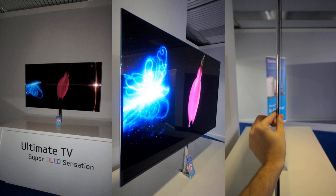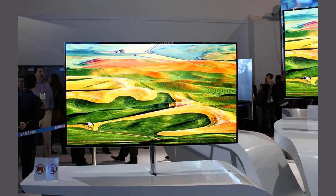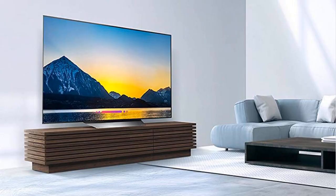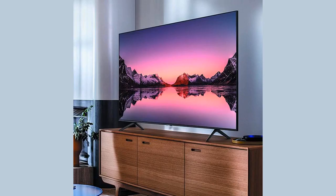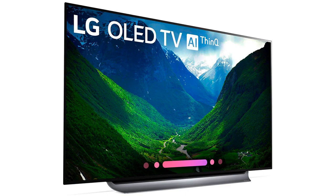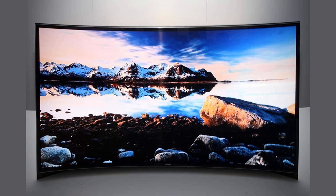The 65-inch Samsung S95B OLED 4K TV features the Samsung Smart TV Hub, where you'll be able to access all of the most popular streaming services, with a home screen that's customized according to your preferences. The TV also offers Dolby Atmos surround sound, which will make you feel like you're in the middle of all the action with the help of its multi-channel speakers.